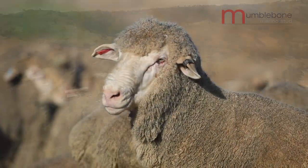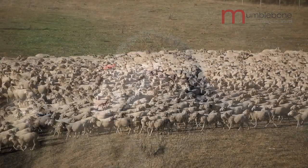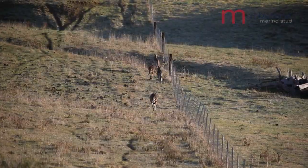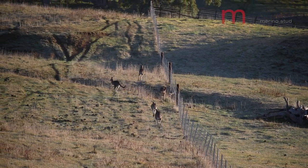We started breeding the clean-bodied modern merino on Cherryvale and Sherwood in about early 2000. We did this because it is more suited to the environment here.